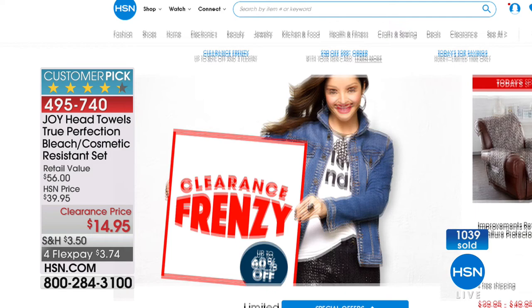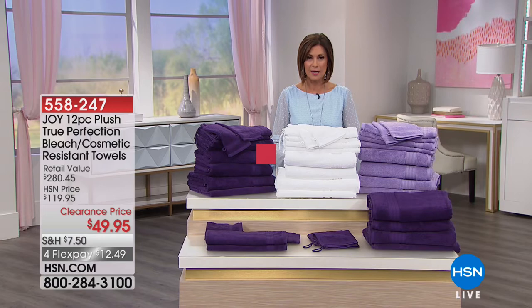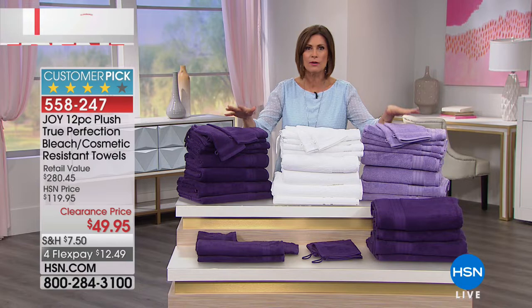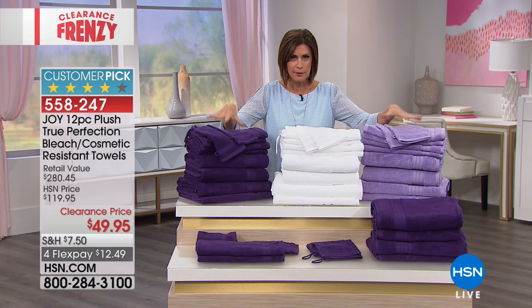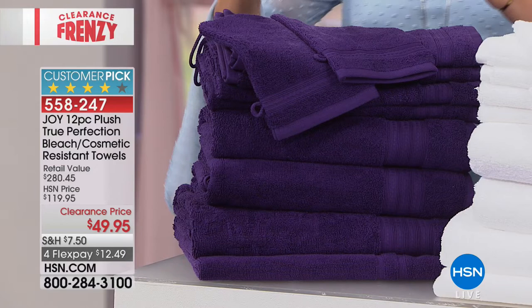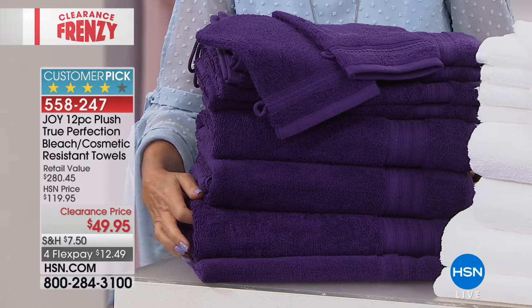Check out the things we have on sale. One of them comes from the one and only Joy Mangano — the lady who created the Huggable Hangers and started it all with the Miracle Mop. What we have right here is the Ultimate True Perfection 12-piece plush towel set. You're going to be able to throw out every towel you have — all the frayed ones, all the stained ones — and replace them all. $49.95. These are bleach and cosmetic-resistant towels, retail value $285.